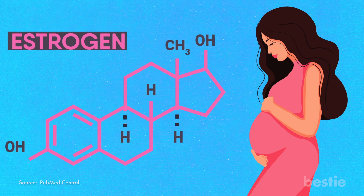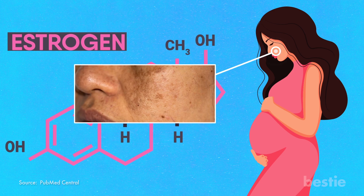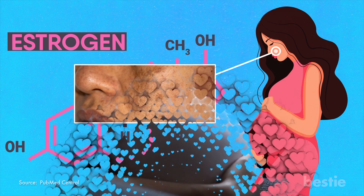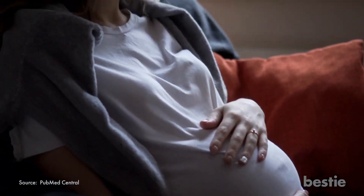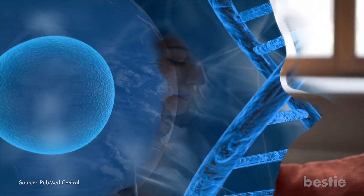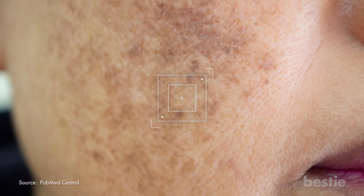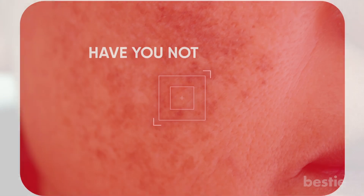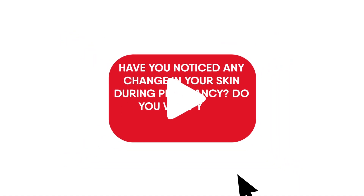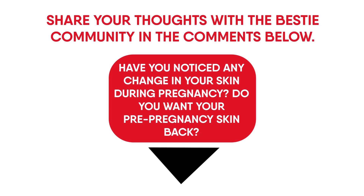Your body experiences a surge of estrogen during pregnancy. These hormones are the primary reasons behind melasma. An already existing condition before pregnancy tends to worsen with pregnancy. The role of genetics also needs to be considered — if your mother or sisters had it during their pregnancies, the likelihood of you getting it increases. Have you noticed any change in your skin during pregnancy? Share your thoughts in the comments below.